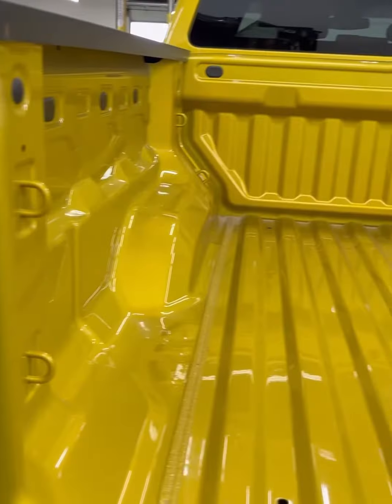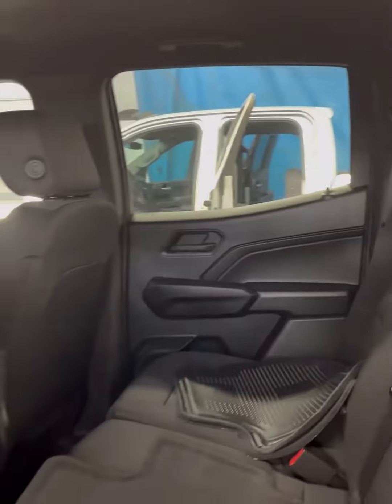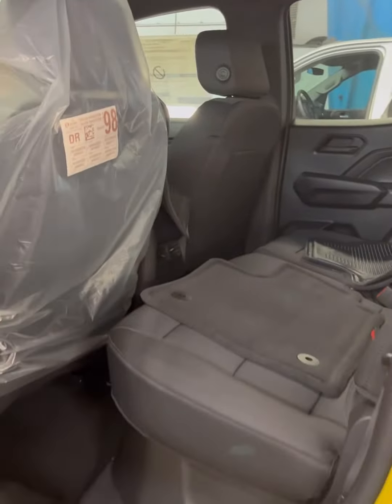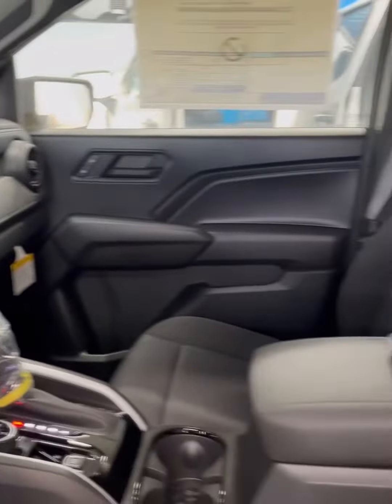This truck is for the outdoorsy enthusiasts who like to go off-roading, fishing, camping and need something that will have the ability to tow a bit and get good gas mileage. This can do everything you need and more.